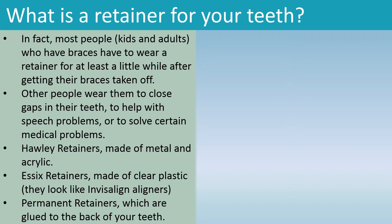Types of retainers include: Hawley retainers, made of metal and acrylic; Essix retainers, made of clear plastic that look like Invisalign aligners; and permanent retainers, which are glued to the back of your teeth.